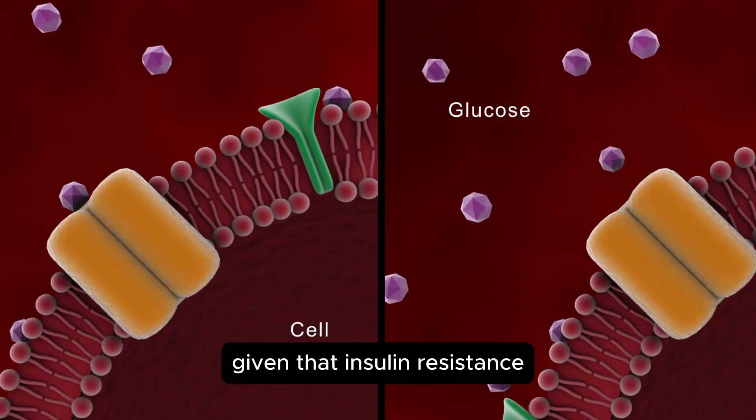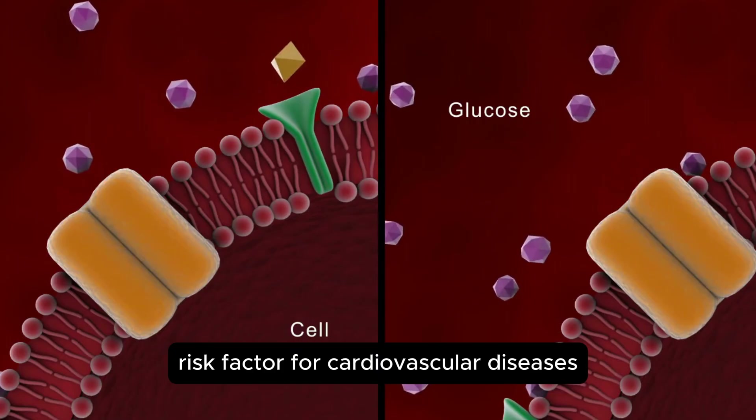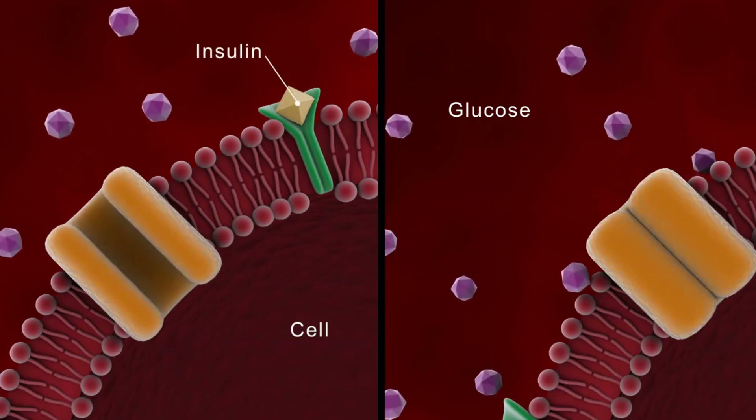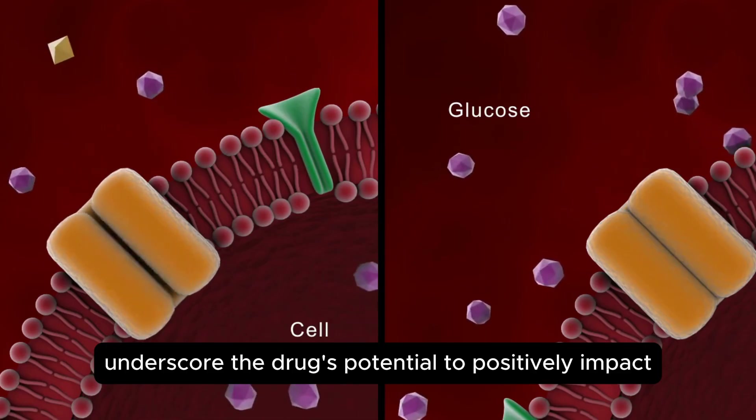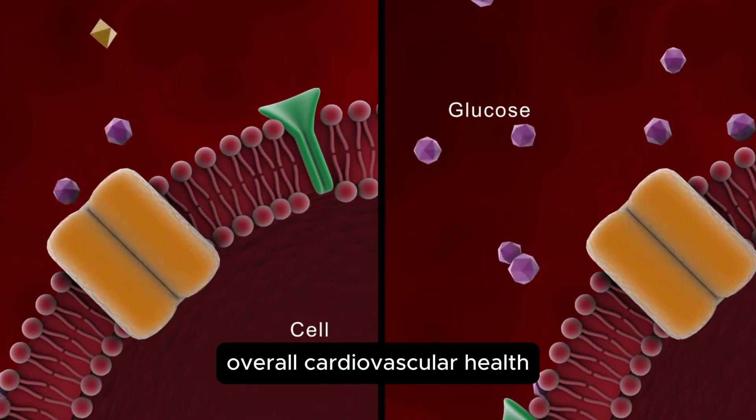Given that insulin resistance is a significant risk factor for cardiovascular diseases, these findings underscore the drug's potential to positively impact overall cardiovascular health.